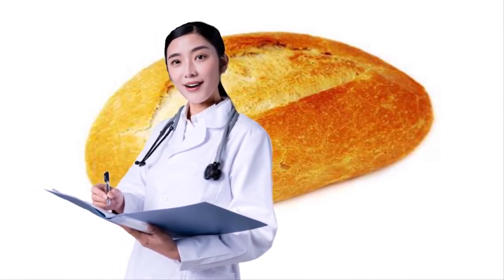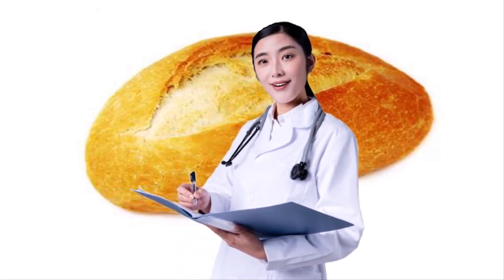23. AVOID DINNER ROLLS. There's no denying dinner rolls are delicious, but instead of carb-loading so early on in the meal, steer clear of the bread basket and opt for veggies paired with hummus or a Greek yogurt-based dip instead. Your waistline will thank you come January.